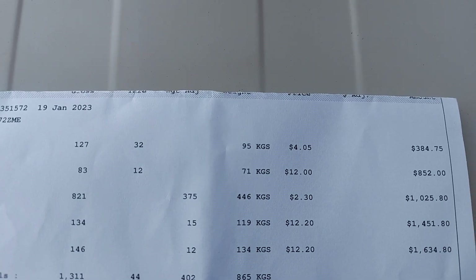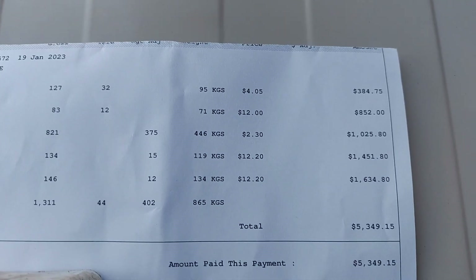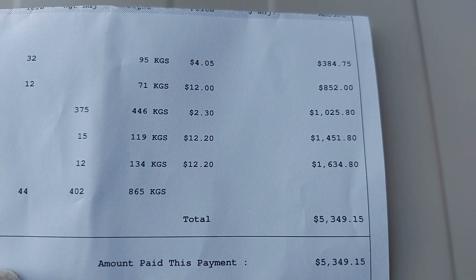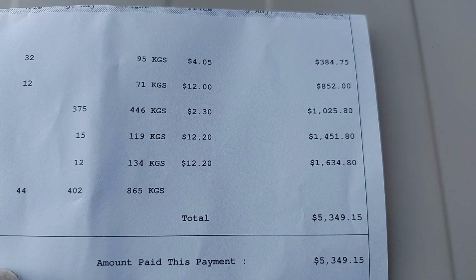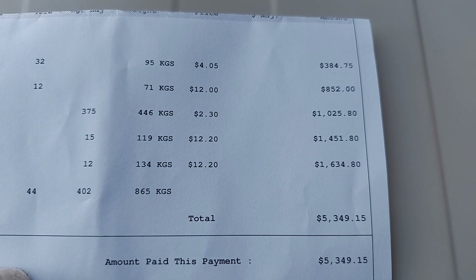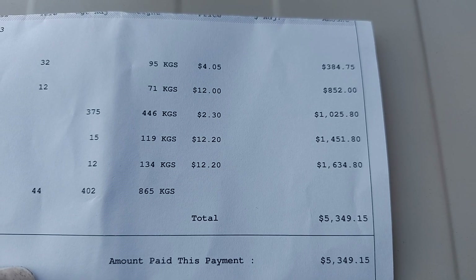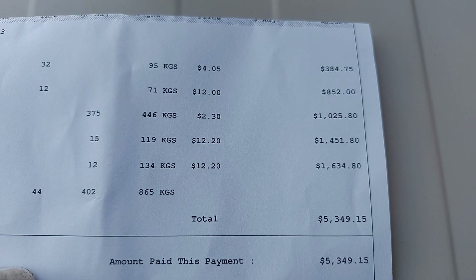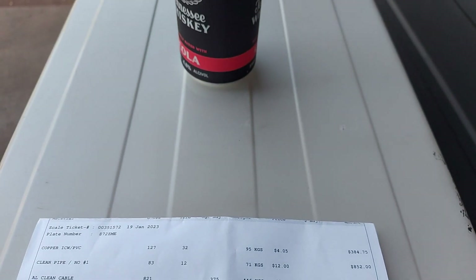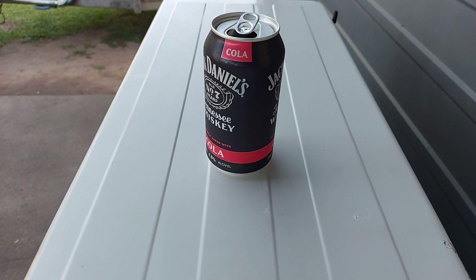That was our total payout for today's run - not too bad. Shame we didn't have the air cons ready, that would have been a nice boost too. But never mind, another time. Next time will also be those remaining bright and clean alley cable, and that brings me to the end of the video.